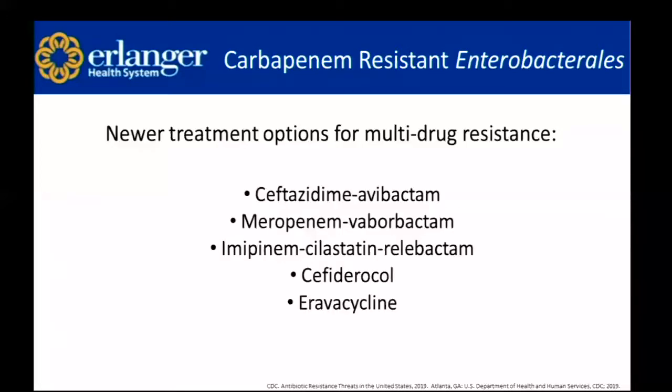Some of our newer treatment options for multi-drug resistance are ceftazidime-avibactam, meropenem-vaborbactam, imipenem-cilastatin-relebactam, cefiderocol, and eravacycline.